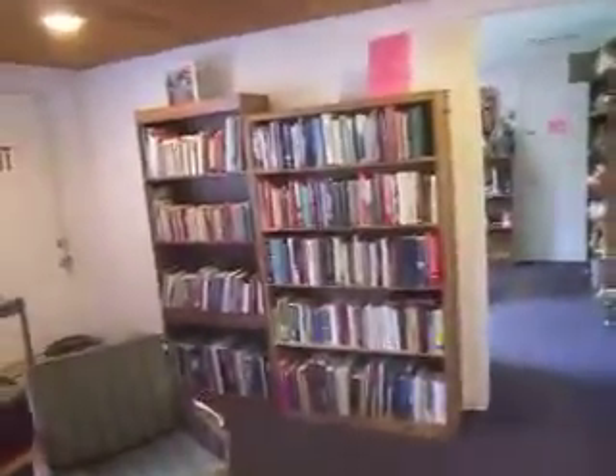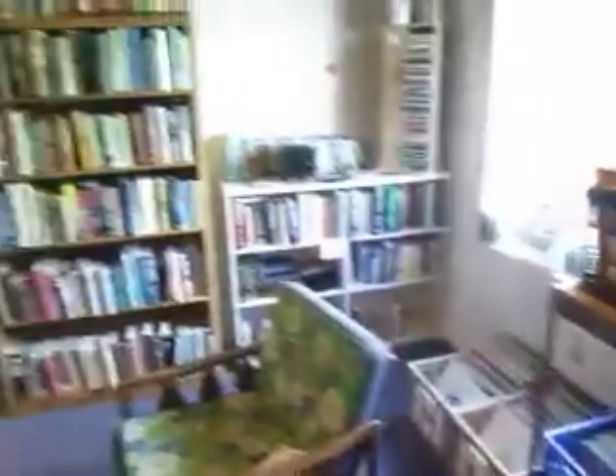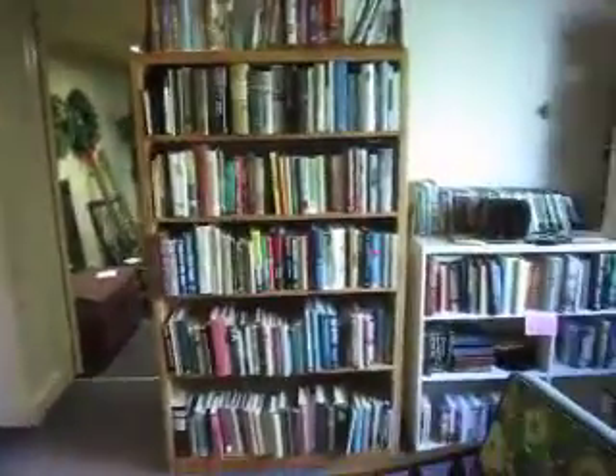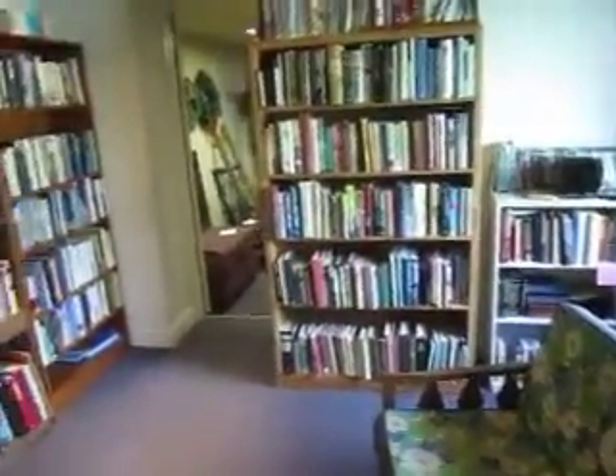In here we've got our library and media section. We've got books, CDs, DVDs, vinyl — a wide selection of vinyl. Those are all a dollar a piece unless otherwise marked. And we've got VHS and 45 records that are two for a dollar. A wide variety of books, including cookbooks.